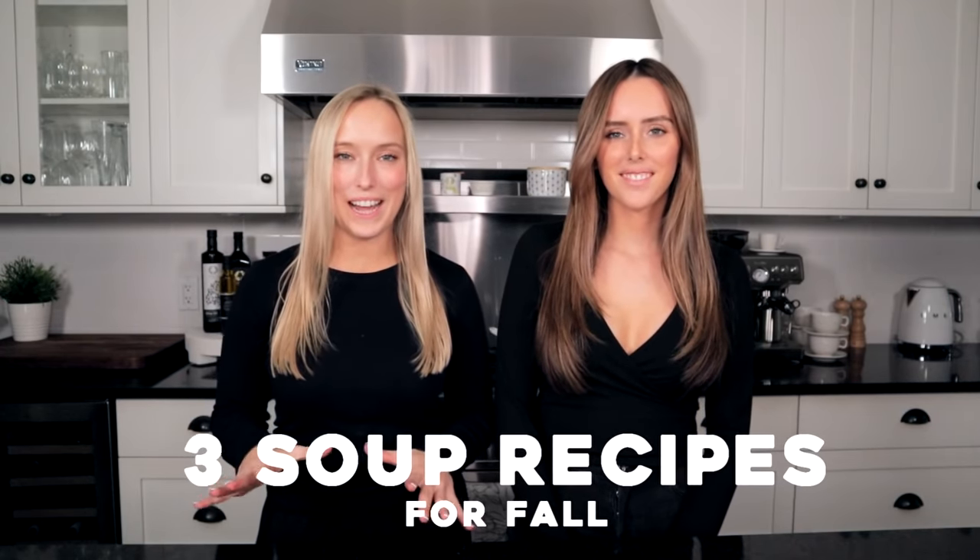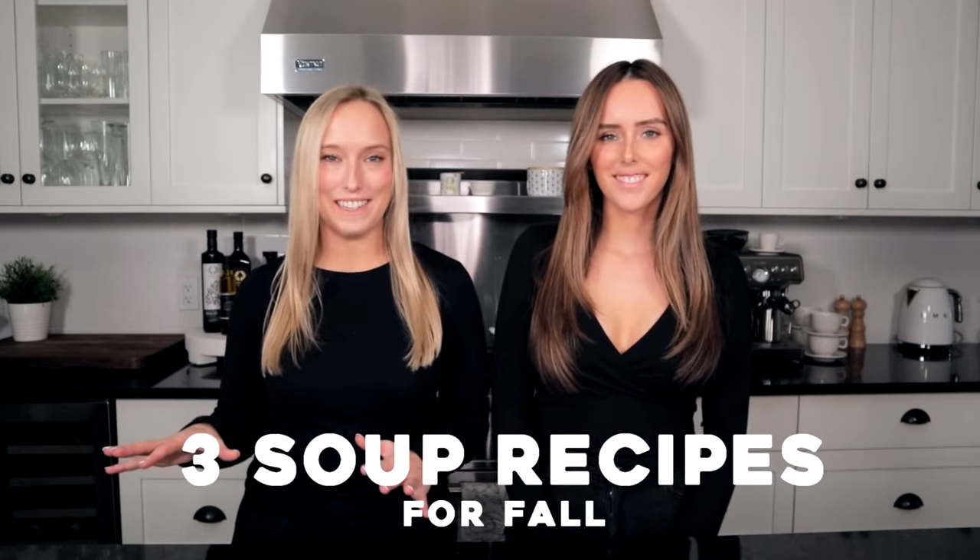Hey guys, it's Ashley and Taylor and welcome back to Twin Coast. For today's video we have three really awesome soup recipes for you guys and we are so excited to show you guys these.